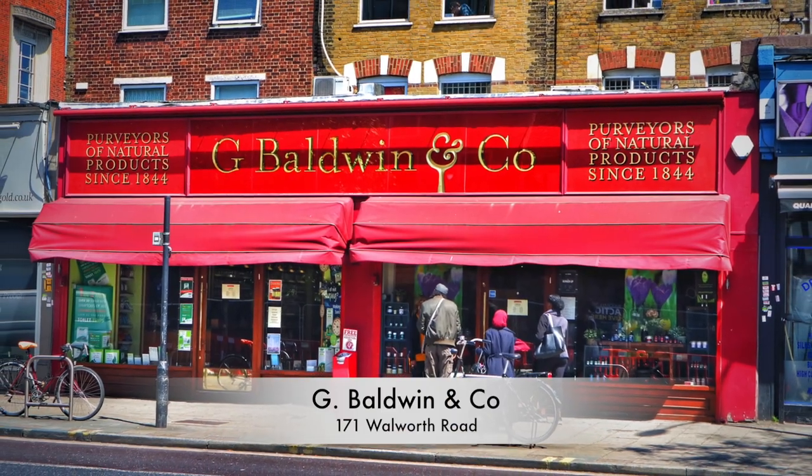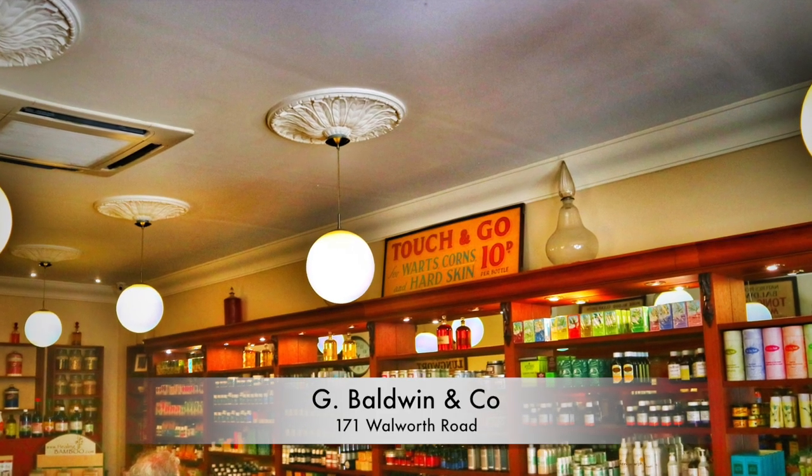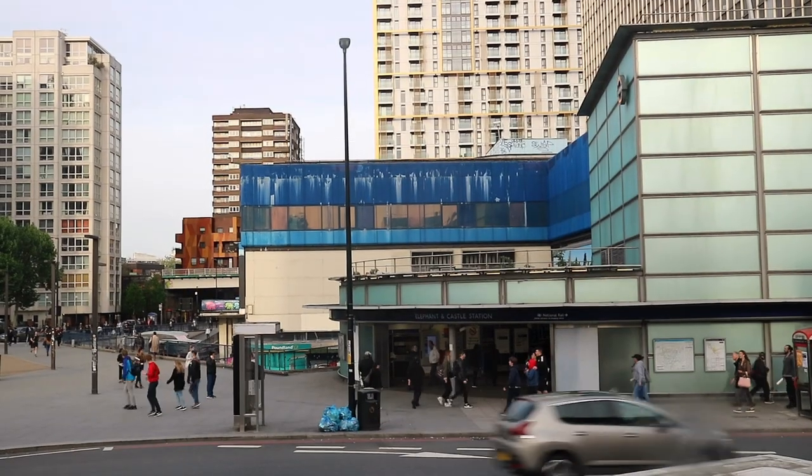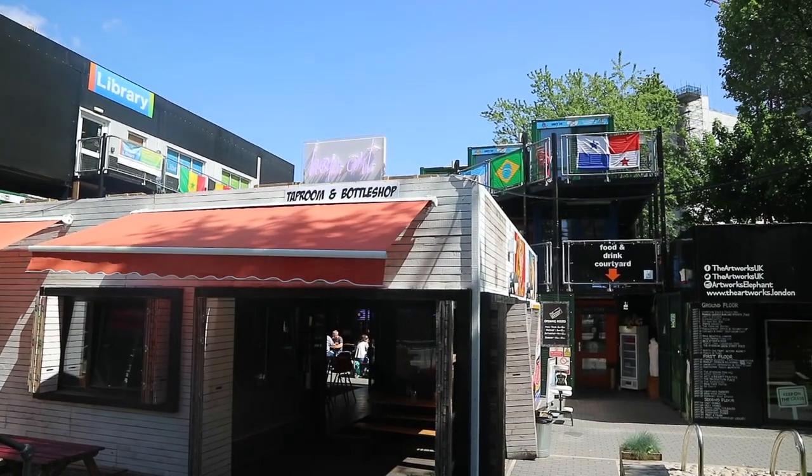Walworth Road is home to London's oldest apothecary, G. Baldwin & Co., which opened its doors in 1844. Today, the area has a young, arty feel, home to the Ministry of Sound and two fantastic street food markets.